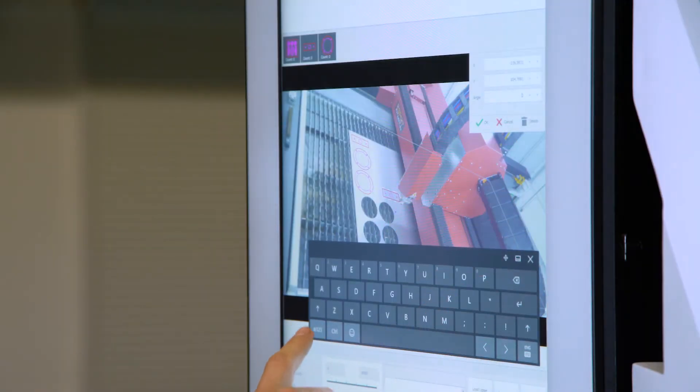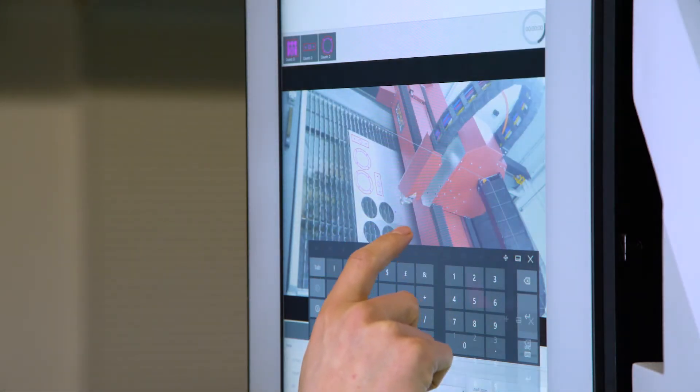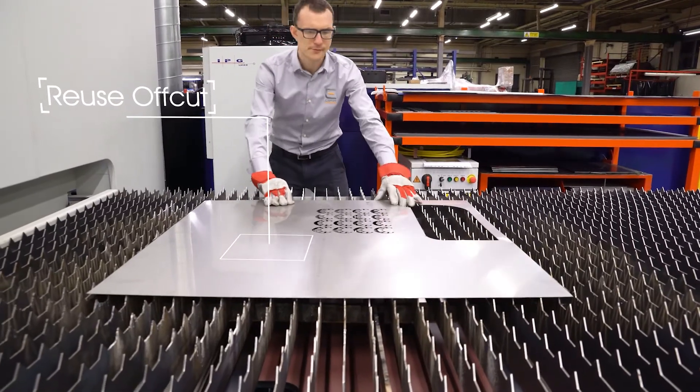Live Control allows your operator to rotate parts and position them optimally on any loaded plate. The process can even be done on an off-cut, further optimising the use of your material.